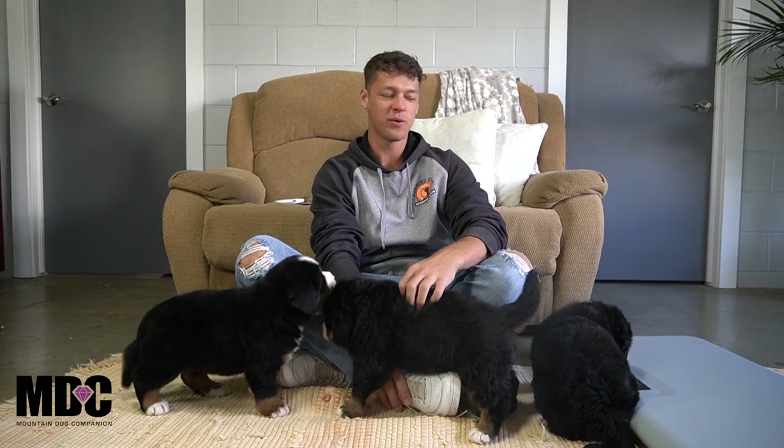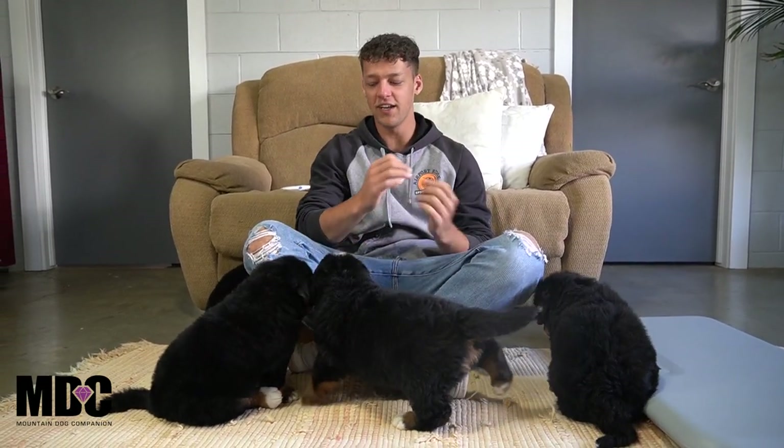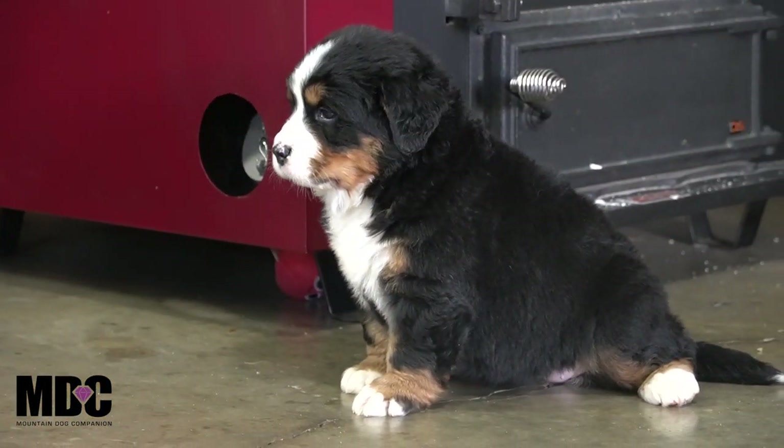Hey guys, welcome back to Mountain Dog Companion. Thanks for tuning in. As always, Jay Miller here bringing some good content for you with the Bernese Mountain Dogs here at Mountain Dog Companion.